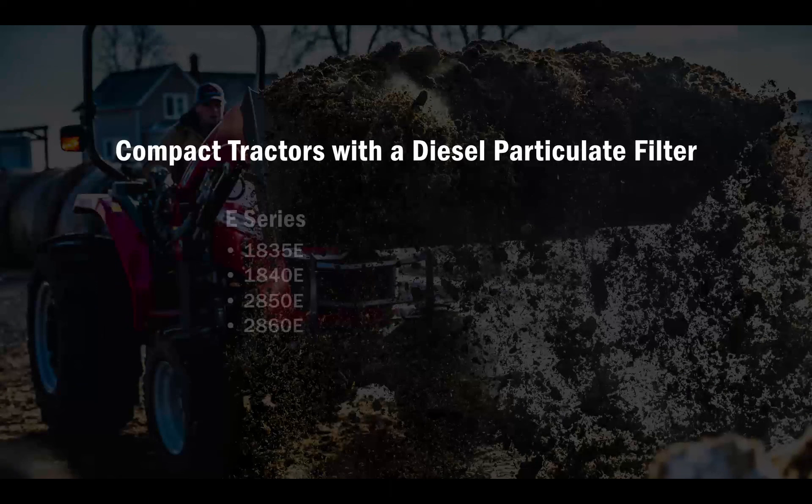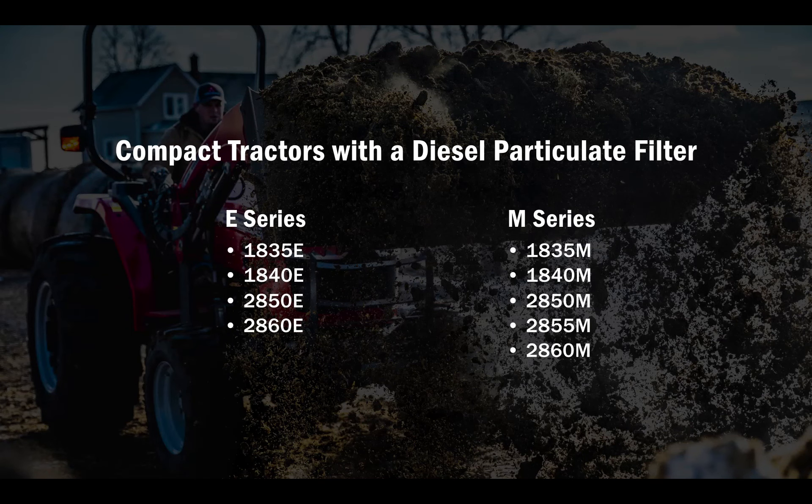Diesel engines are subject to governmental regulations regarding engine emissions. The compact tractors listed here have an engine emission system requiring a diesel particulate filter, or DPF. Regulations are not as stringent for engines under 25 horsepower, and DPFs are not required on those tractors. This training will walk you through how the emission system works and what involvement is required from the operator.